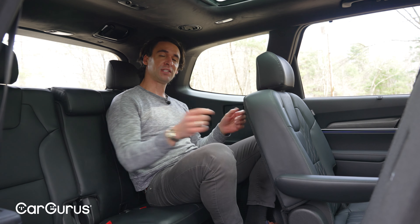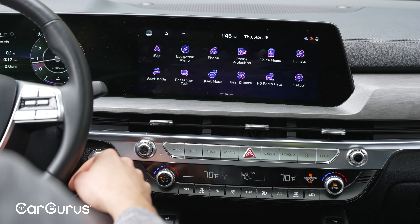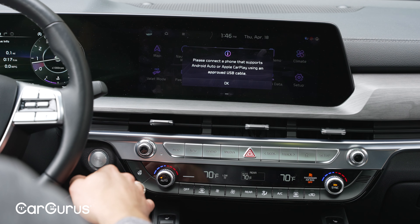The Telluride now has a curved 12.3-inch display running the same software, which I feel could be updated — newer Hyundai models have improved typefaces and better legibility. Navigation comes standard on every trim, but wireless Apple CarPlay and Android Auto are absent; you still need a USB cable, which is a bit annoying for 2024.